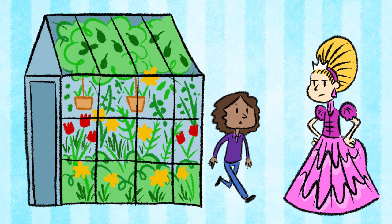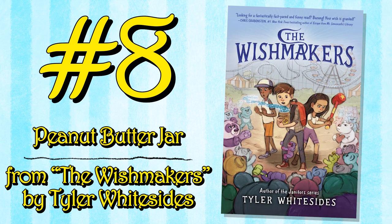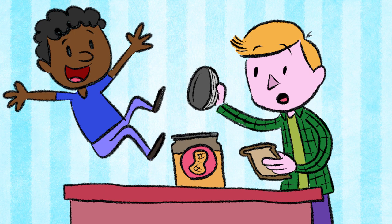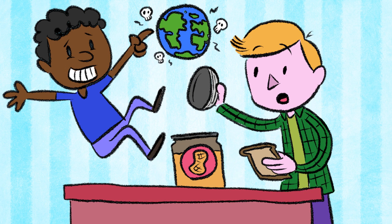Peanut Butter Jar from The Wishmakers by Tyler Whitesides. Ace was just trying to make a sandwich, but things take a turn when he opens up a peanut butter jar and a genie named Ridge emerges. Ridge looks like a regular boy with dark skin and black frizzy hair, except he wants Ace to save the world. No pressure.